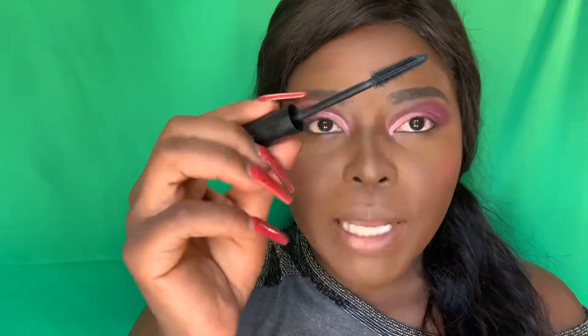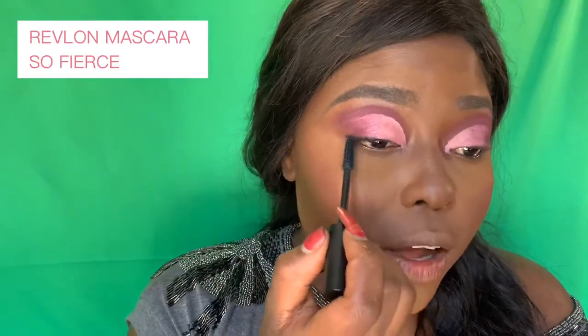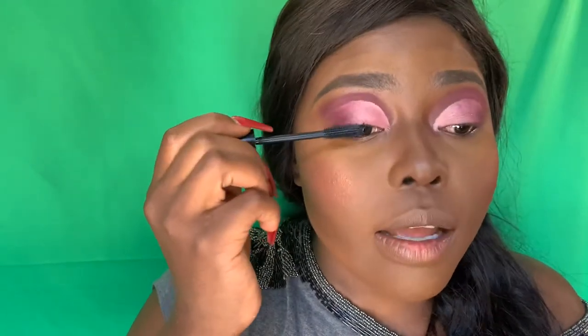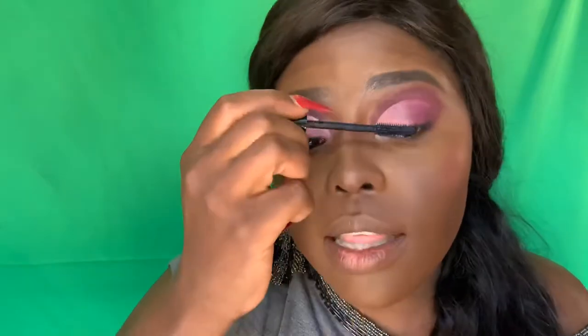I make sure everything is covered, then we're going to go in with this mascara from Revlon. I love to do this before I put on my eyelashes — it just makes them stick better and it closes that gap that's usually left in between. You can alleviate that gap with eyeliner too, but I prefer to use mascara first.